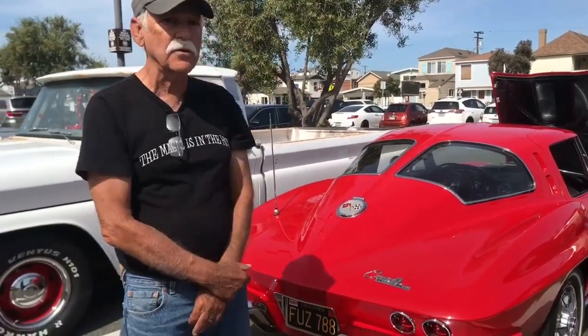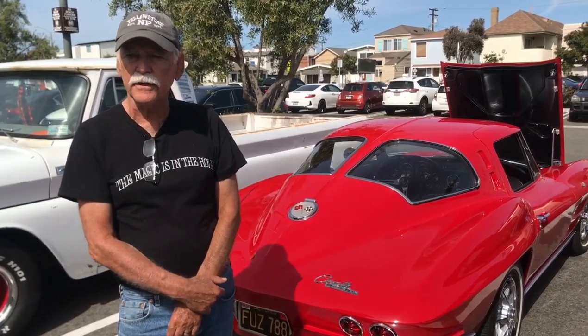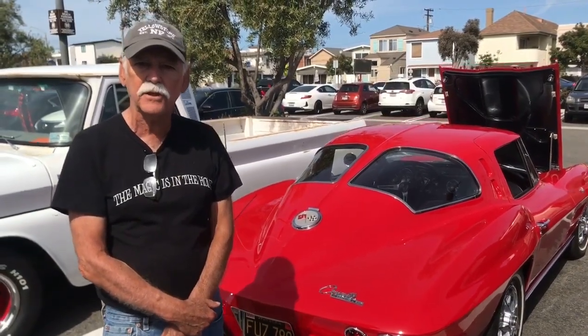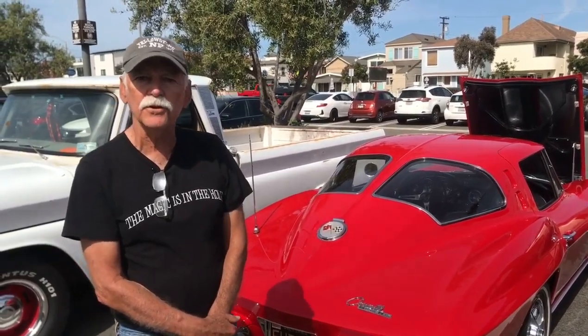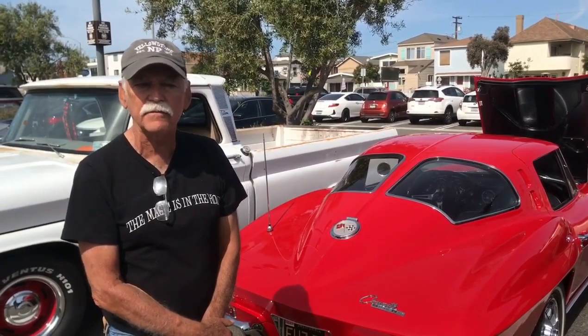I've owned the car for approximately 10 years. I bought it from a gentleman in Costa Mesa. I am the sixth owner of the vehicle, and I have a full history of the ownership of it. It was originally sold at a Black Chevrolet in Albuquerque, New Mexico. Then it went to Oklahoma for a few years, came to California, and has been a California car ever since the early 70s.